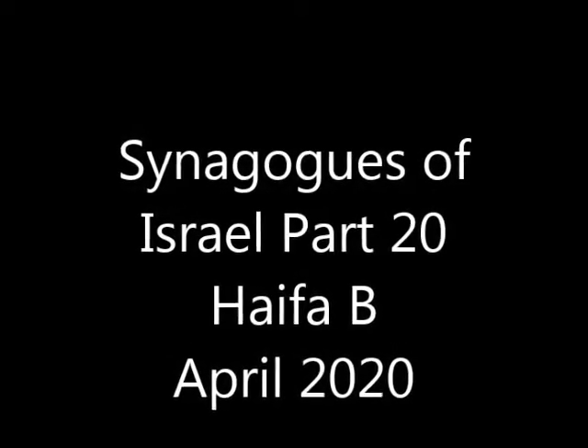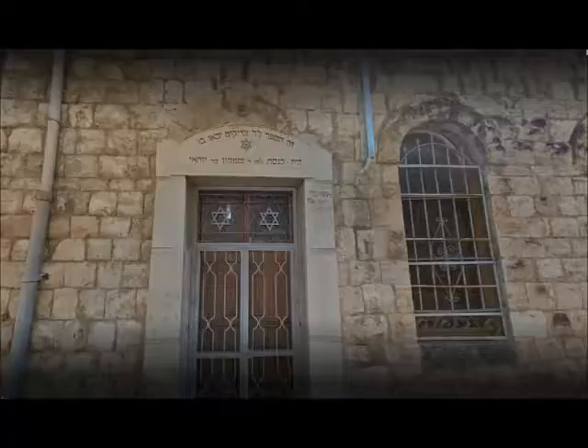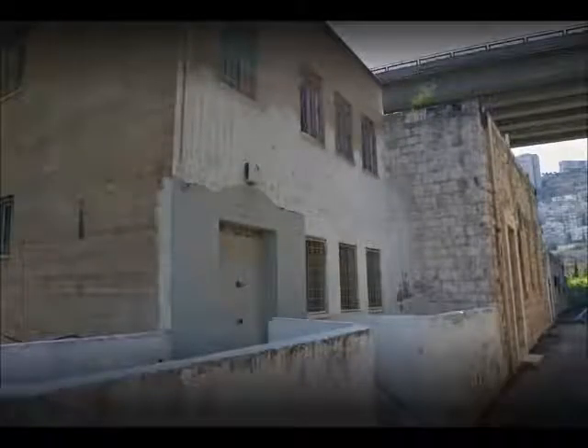Welcome to Synagogues of Israel, Part 20. This is our second look at the area around Haifa for the Jewish Houses of Worship. This is Beit Knesset Shemun Bar Yochai — the Shemun Bar Yochai Synagogue — which honors the memory of a famous Tana in the Mishnah period of over 2,000 years ago.